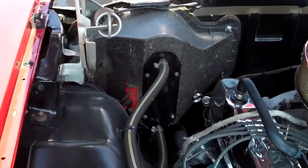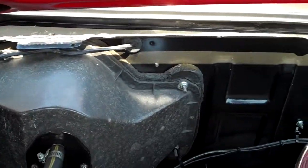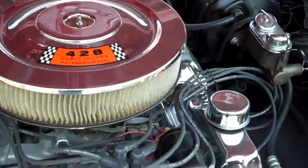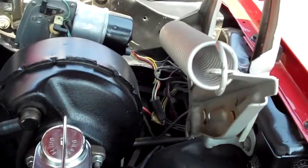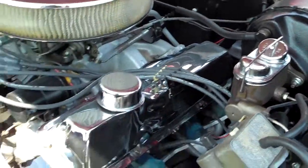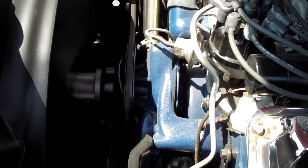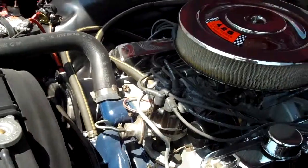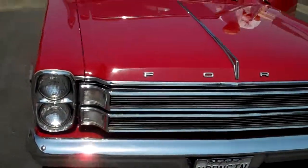You can see the detail on this in the restoration. This is one beautiful car.